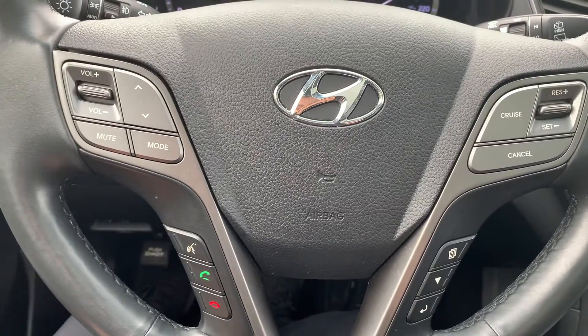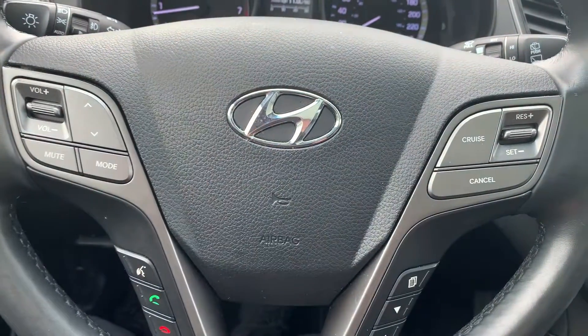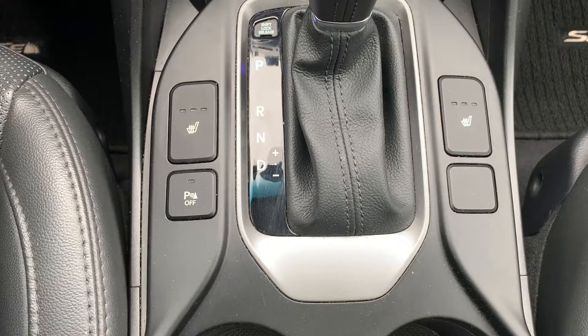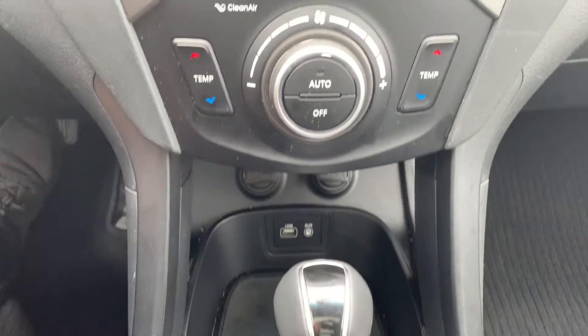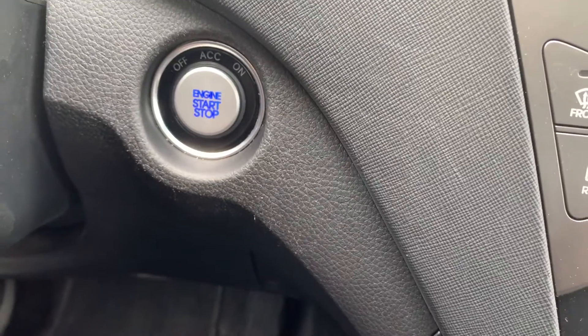Steering wheel controls include audio, Bluetooth and cruise control settings. This vehicle has heated seating for both the driver and the passenger. There is dual climate controls with a push-to-start engine.